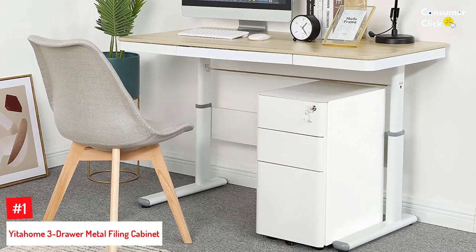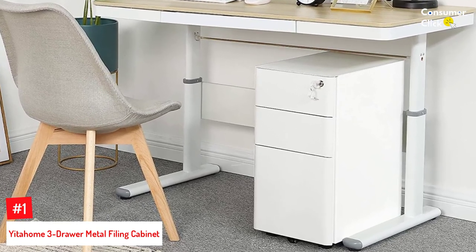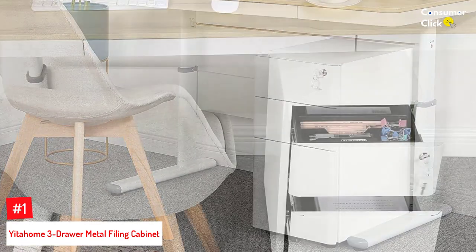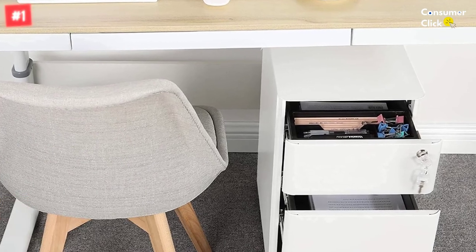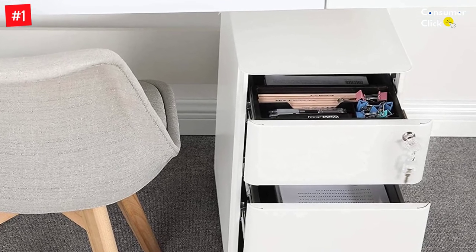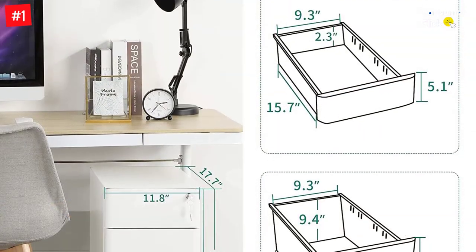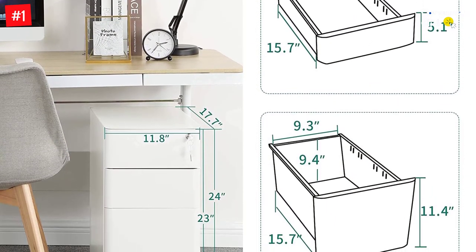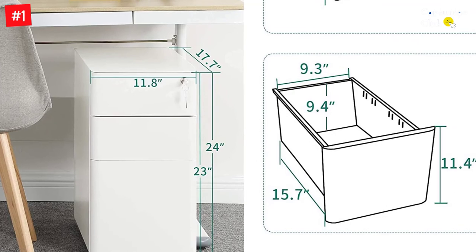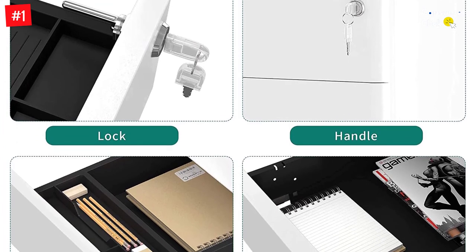Number 1: Yiddahome Three Drawer Metal Filing Cabinet. Yiddahome's metal filing cabinet offers plenty of storage space in a small footprint, making it a great choice for offices with little real estate. As far as file cabinets go, this one checks off a lot of boxes. Featuring four casters that swivel a full 360 degrees, plus one central caster to prevent tipping, this file cabinet offers exceptional maneuverability. The fully extendable drawers feature a built-in sliding rail that helps you open and close the drawer smoothly and with minimal effort, and unlike many file cabinets, it's relatively quiet. The top drawer contains a removable tray for pencils and other small items.